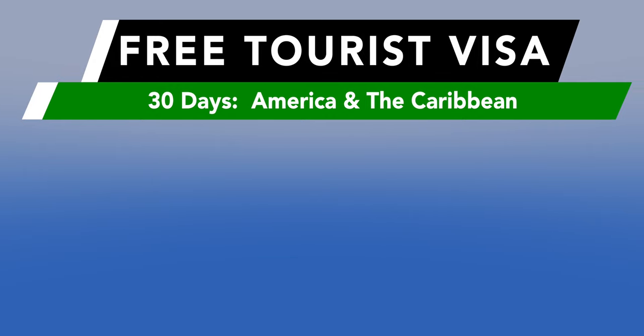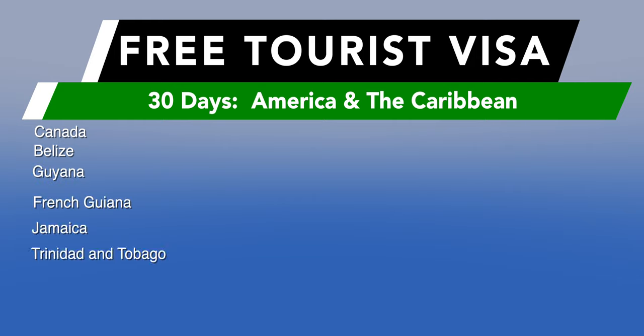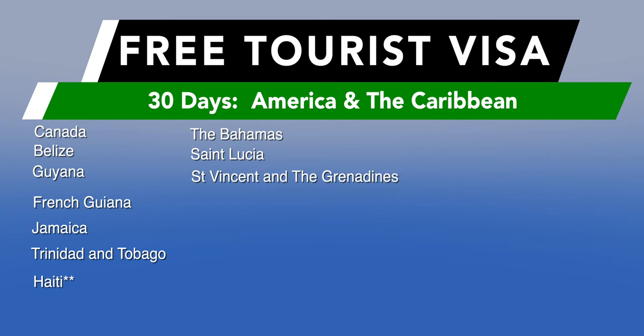In the Americas and the Caribbean, citizens from the following countries get a free 30-day tourist visa upon arrival: Canada, Belize, Guyana, French Guiana, Jamaica, Trinidad and Tobago, the Bahamas, Saint Lucia, Saint Vincent and the Grenadines, Dominica, Barbados, Antigua and Barbuda, and Grenada. Citizens from Haiti get a free 90-day visa upon arrival because they are part of the African Union.